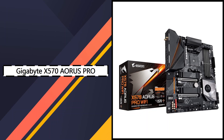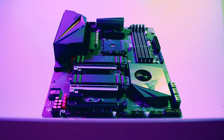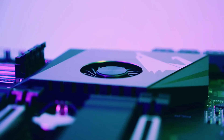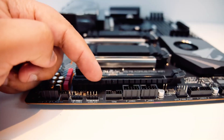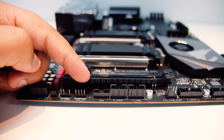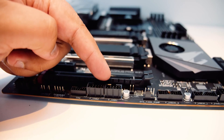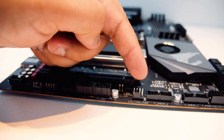1. Gigabyte X570 Aorus Pro — Best Overall AM4 Motherboard. The Gigabyte X570 Aorus Pro stands as one of the most balanced AM4 motherboards available today. Featuring the powerful X570 chipset, this ATX board delivers reliable performance, robust overclocking potential, and modern features that make it a great long-term investment. It supports PCI Express 4.0, which ensures compatibility with the latest GPUs and NVMe SSDs, allowing blazing fast data transfer speeds.